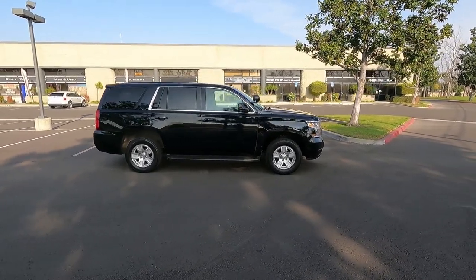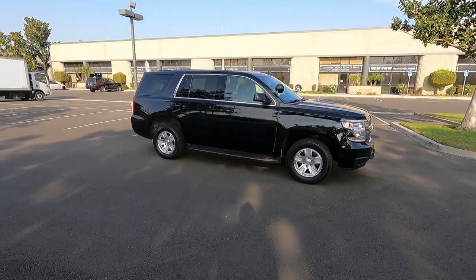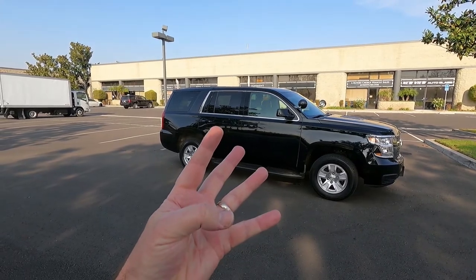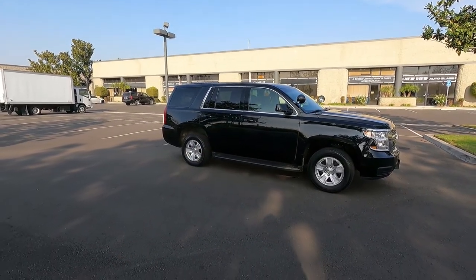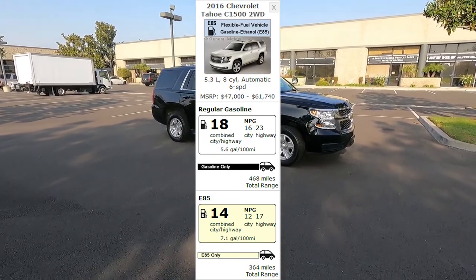Really nice Chevy Tahoe. It has the state-of-the-art engine with cylinder deactivation, which means it's a V8 that runs on four cylinders for great gas mileage. That's why these are rated for 20 miles per gallon with a V8, because they only run on four cylinders.